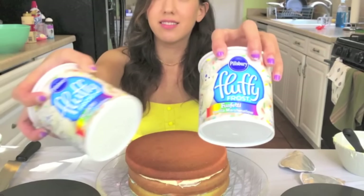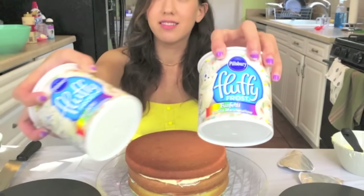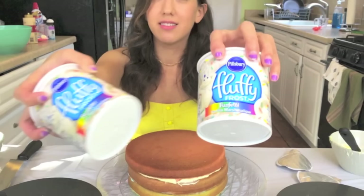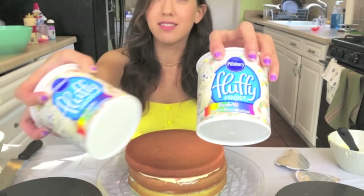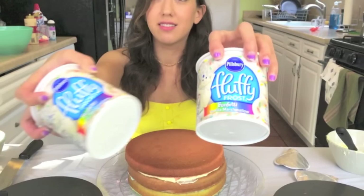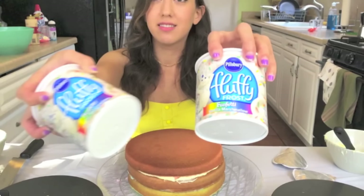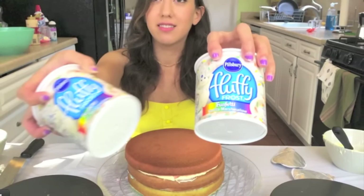I needed to stop here for a second to warn you guys — do not buy this frosting that I'm showing you here. I definitely did not read the label when I was at the store and I accidentally bought this fluffy marshmallow frosting and it was so sticky and so hard to work with. I tried doing this cute swirl design on top of the cake and it totally just glooped over. This stuff was really bad. So make sure you buy just a normal vanilla frosting and it'll make your cake look so much nicer and smoother. Okay? I just needed to warn you guys.